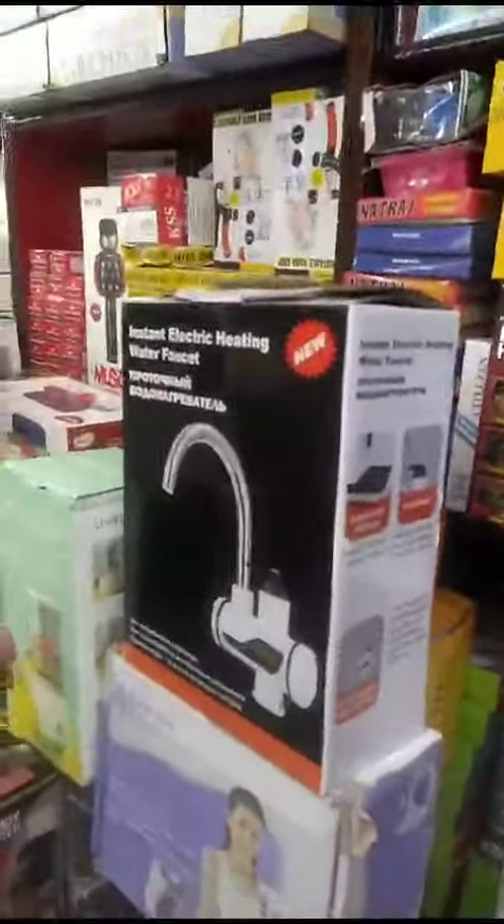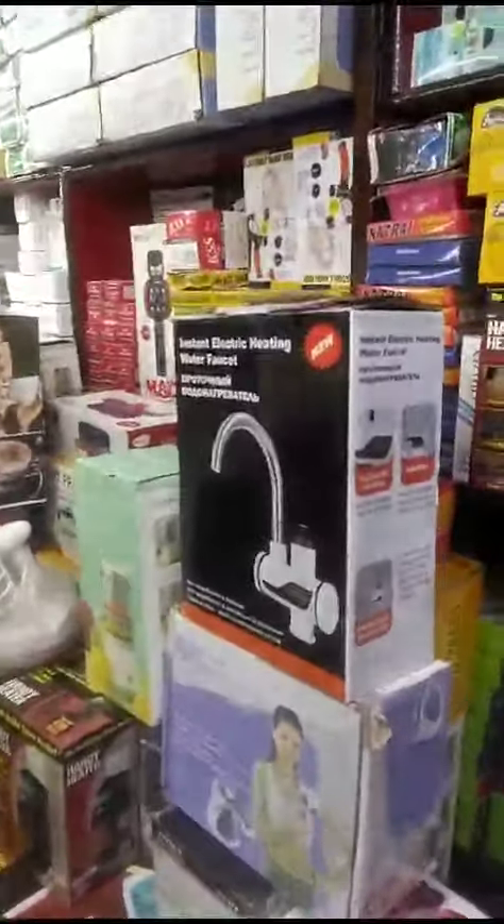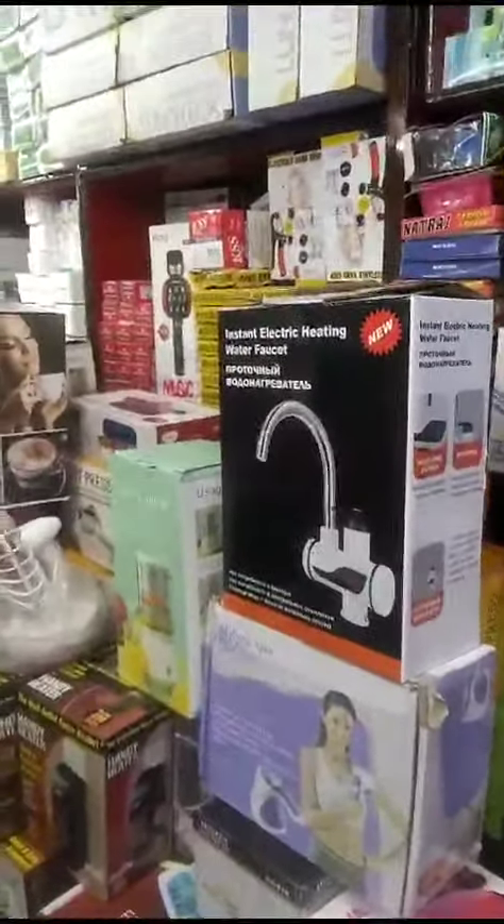Instant electric heater — what price is it? 680 rupees.